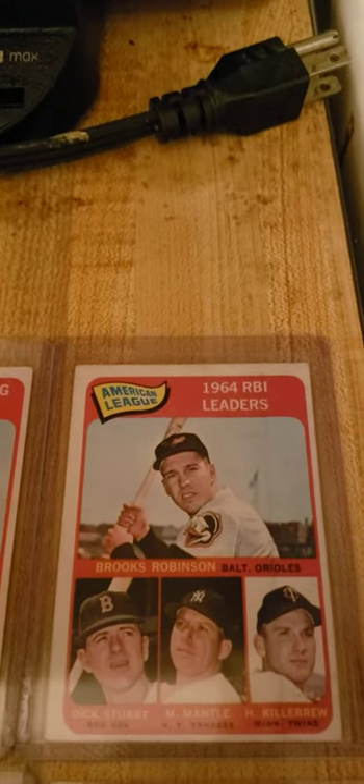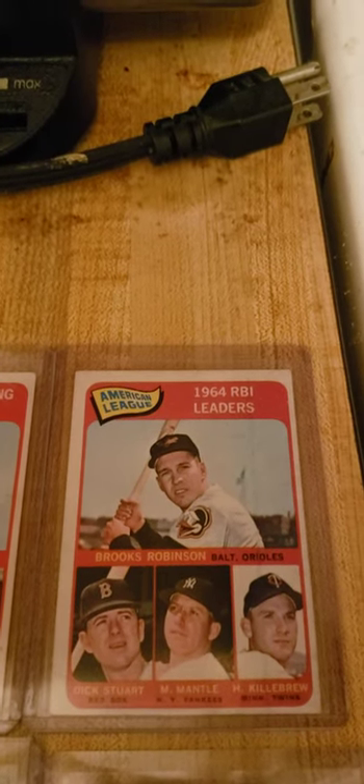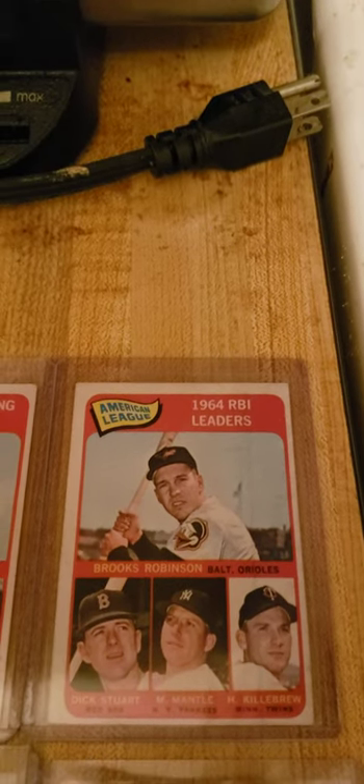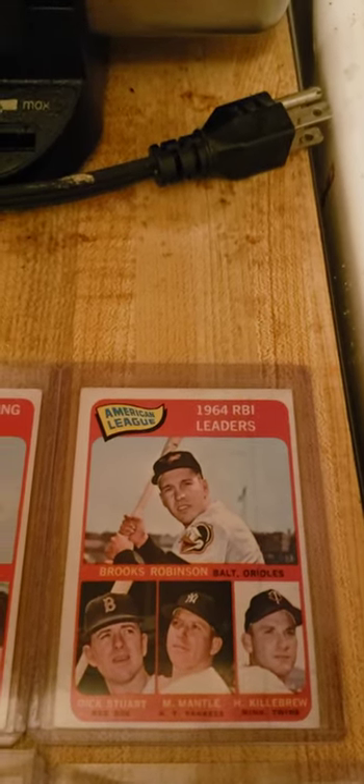With Brooks on the bottom left for the 64 batting leaders. And here he is again in the 64 RBI leaders, with Harmon Killebrew and Mickey Mantle.